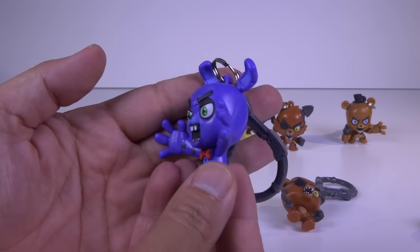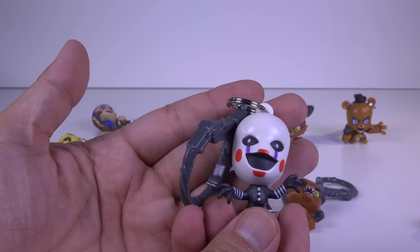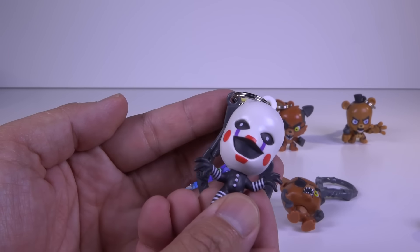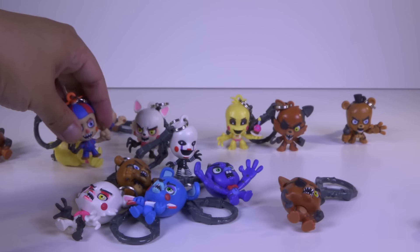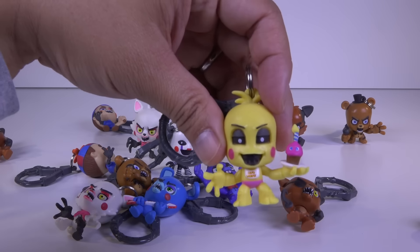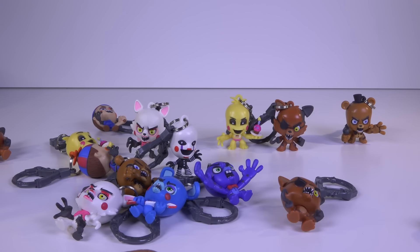So there you go, guys. I think I'm pretty much done. These are kind of expensive — six bucks each. So I'll probably end up picking up Golden Freddy, maybe on eBay or something, just to complete my collection. But anyway, guys, thank you for watching. Happy holidays. Thanksgiving is just around the corner, so you guys have a happy Thanksgiving. And I will see you guys on the next Toys Unboxing. Later.